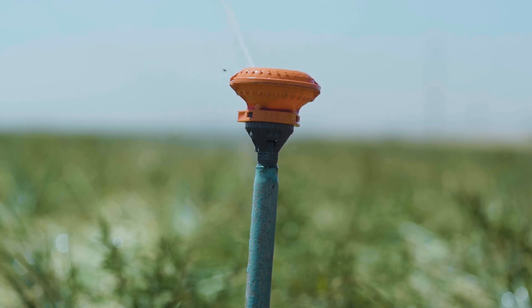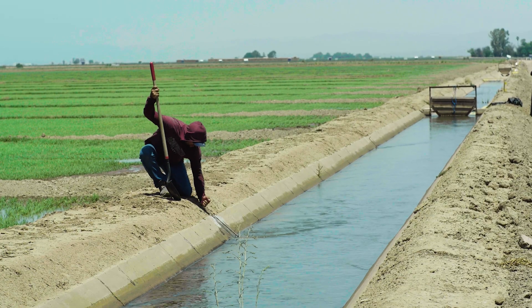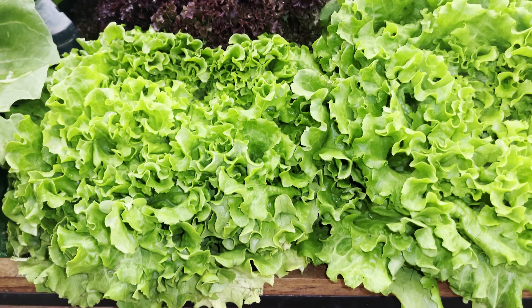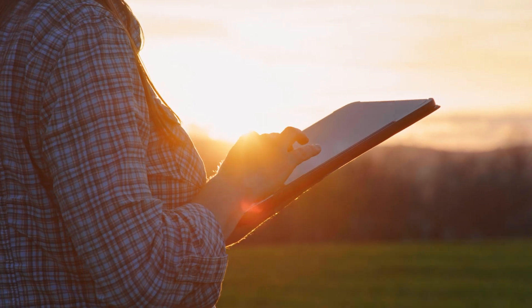We've used drip systems, sprinkler systems, overhead irrigation, and tailwater recovery systems. I have a dozen apps all tied to different soil monitoring and weather monitoring. What this allows us to do is get more crop per drop. The amount of water we used to grow a head of lettuce 10 years ago versus today is so much less. We have to be ready for new technology and embrace that technology to conserve water.